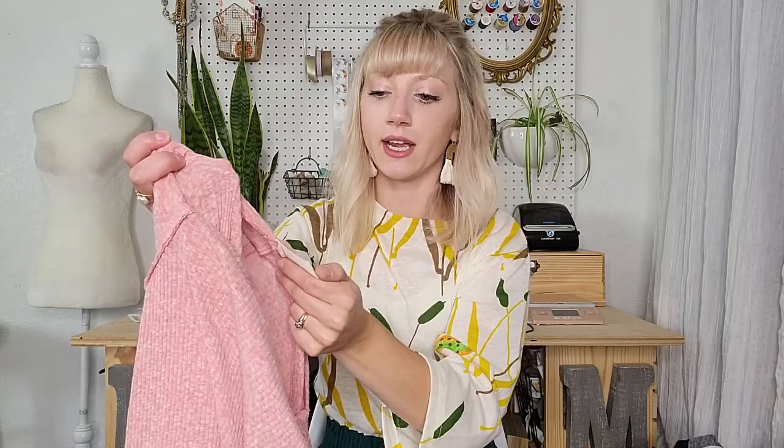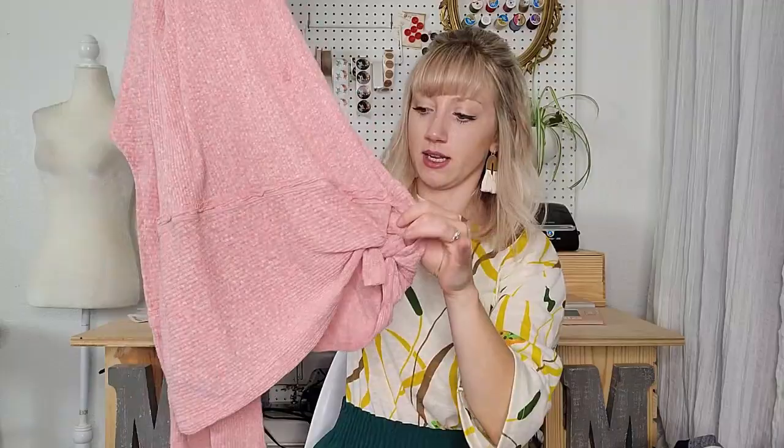More Free People — it's in here somewhere. This is a We The Free piece, size small, definitely oversized — love this pink knot detail. Just a comfortable piece.